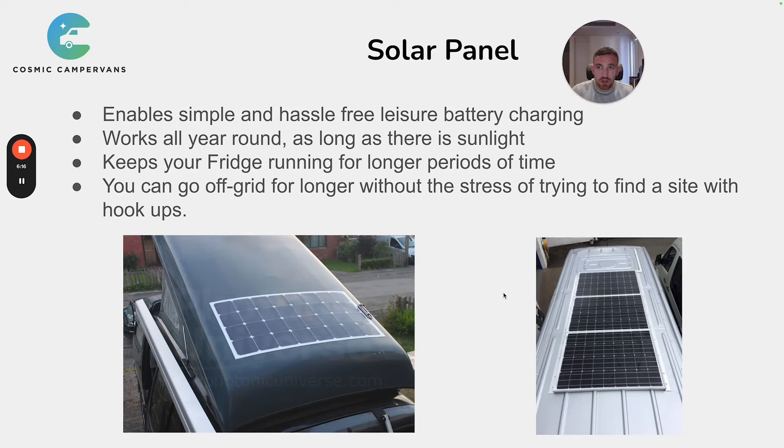Number 3 is the solar panel. A solar panel is essential if you're going off-grid for more than two days, because it gives you simple, hassle-free leisure battery charging. A lot of people don't realise how quickly a leisure battery drains down with a fridge running, lights on, and phones charging. Standard AGM leisure batteries that most converters fit will run down within two days. Without anything charging it other than a split charger while parked up, nothing is going to charge the van unless you're plugged in.